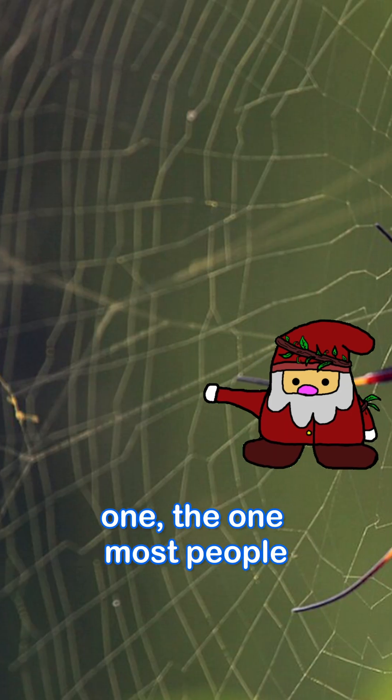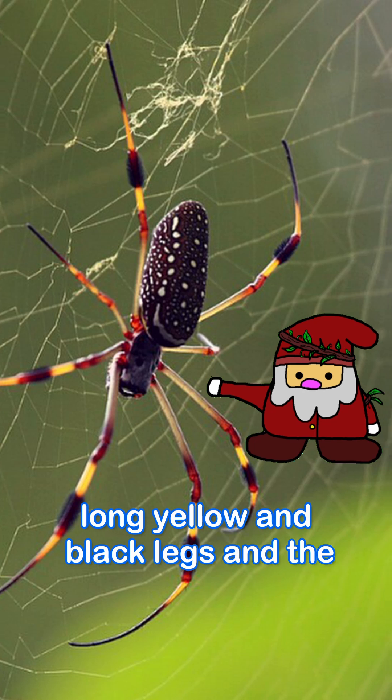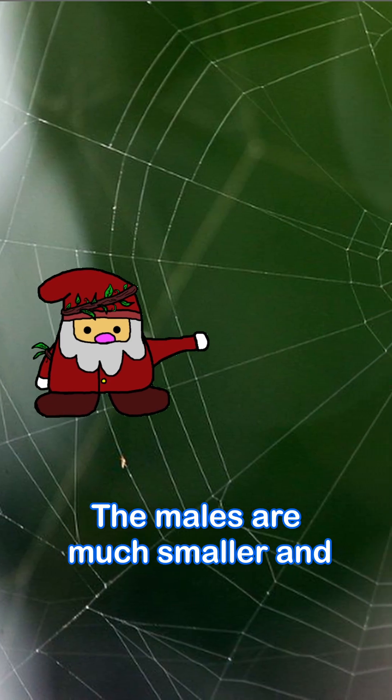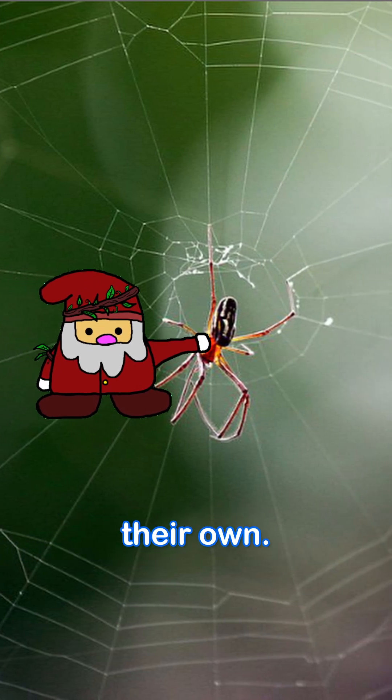The female is the big, beautiful one — the one most people recognize. About the size of a quarter, with long yellow and black legs and a body that glows with golden colors. The males are much smaller and darker. They usually share the web with the female instead of building their own.